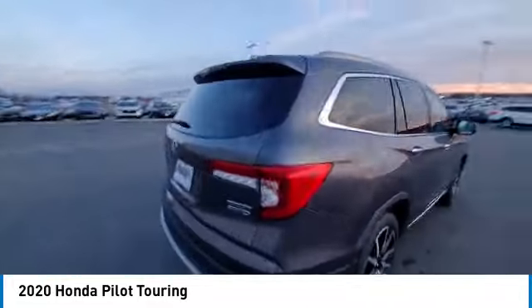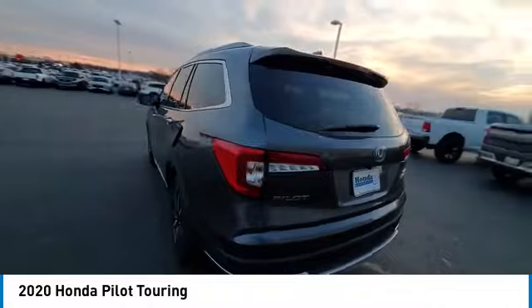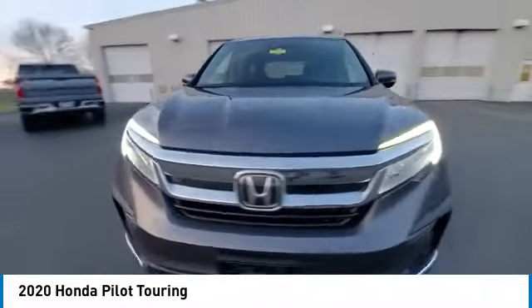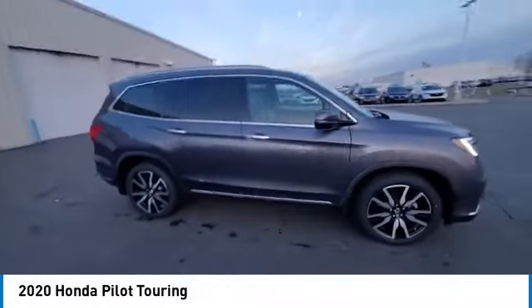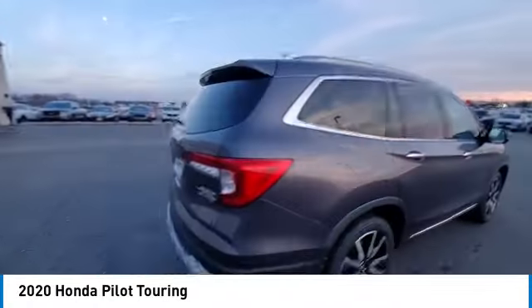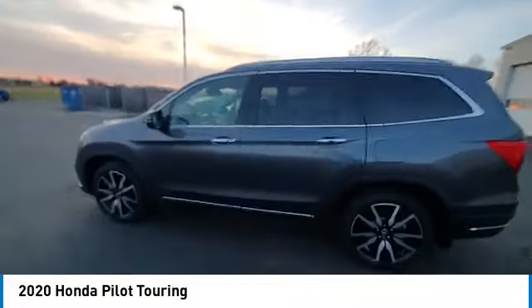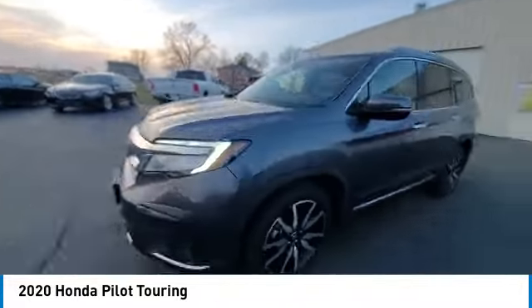This vehicle has less than 65,000 miles. Here are some of this vehicle's great options: Electronic Stability Control, Power Lift Gate, Brake Assist, Traction Control, Remote Keyless Entry, Fog Lights, Four-Wheel Disc Brakes, Power Moonroof, Speed Control, Rear Window Defroster.